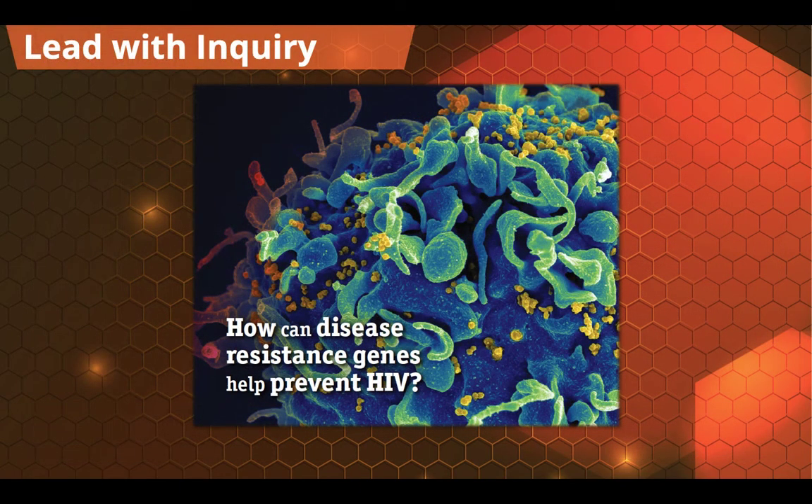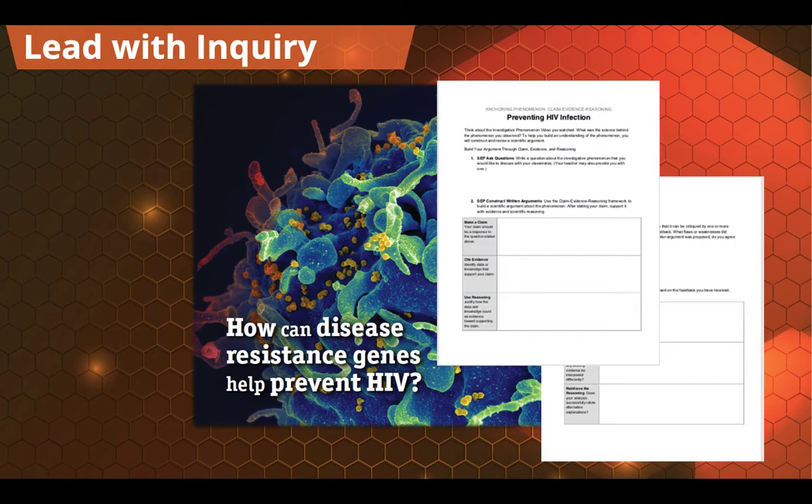Then we give them a guided question: How can disease-resistant genes help prevent HIV? We don't just want to give them that question and then deliver some traditional lessons — we want them to focus on this question as they move throughout the unit. So we introduce the Claim Evidence Reasoning document, where throughout the unit they're going to be collecting evidence, using that evidence to form reasoning, and then using that reasoning to state a scientific claim to show they understand all three dimensions of the performance expectations.